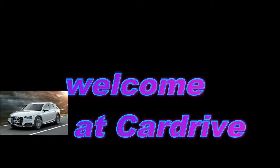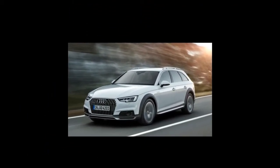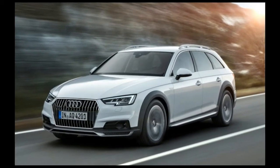Apollo 17 astronaut Gene Cernan, the last man to walk on the moon, was the unlikely celebrity that Audi chose to help introduce its 2017 A4 Allroad Quattro at the North American International Auto Show in Detroit.